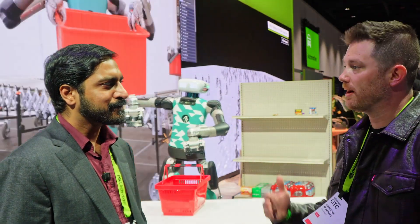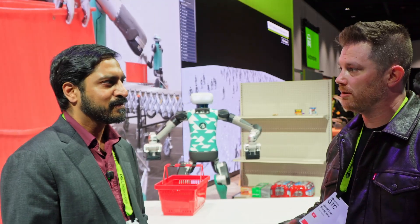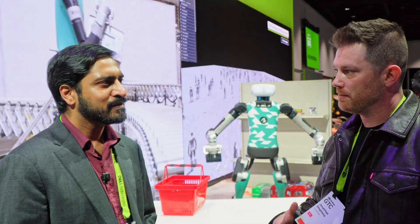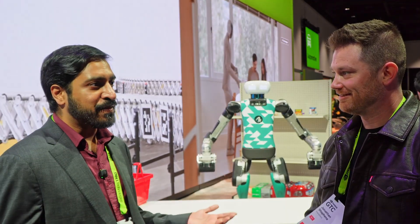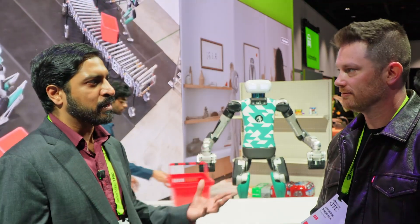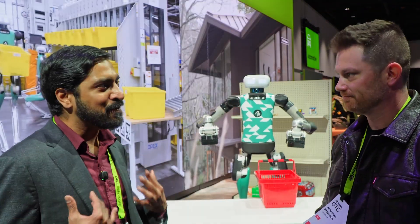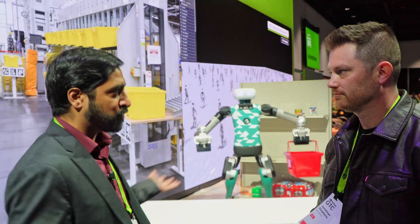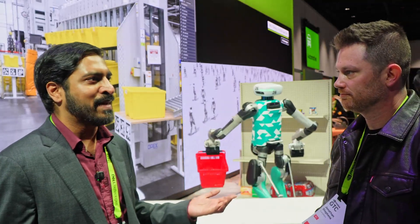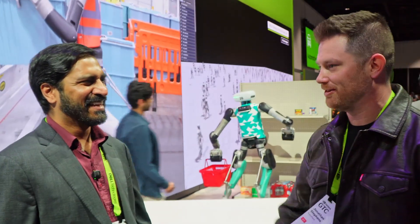Last question: I sometimes talk to aspiring roboticists in universities. Is there anything in the next five years they should be really focused on as they're studying that will help when they eventually work at a company like Agility Robotics? I definitely think keeping abreast of all these developments in AI — in some sense it's kind of leveled the playing field because everybody has so many new things to learn. I'm learning new techniques and technologies all the time, even today. Being able to work with the latest techniques and understand how they might be applied onto robots like Digit is really an important skill set that everyone's looking for right now. Thank you for your time — I hope I get to visit you guys in person in Salem, Oregon.